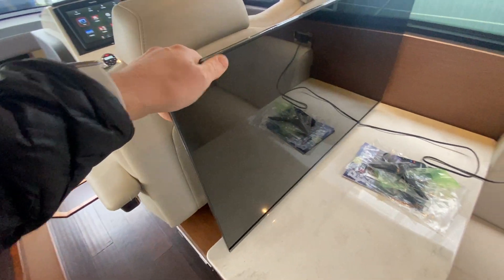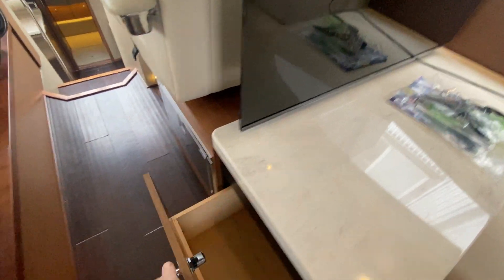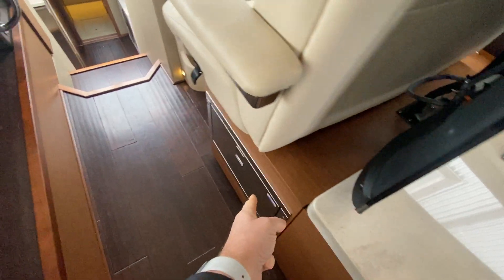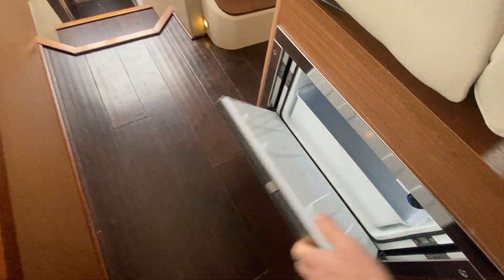There's a fixed TV here with storage underneath, and nice big storage for the upper lounge as well. There's also a drawer refrigerator, so you can keep drinks cold right here for people outside.